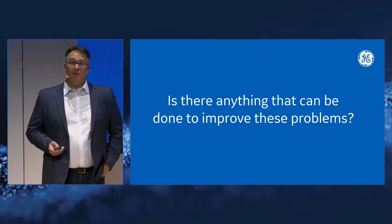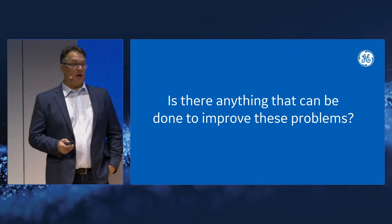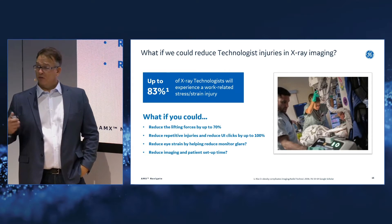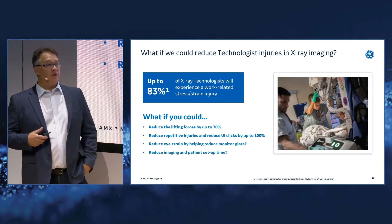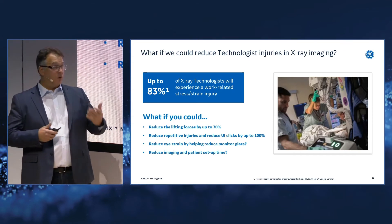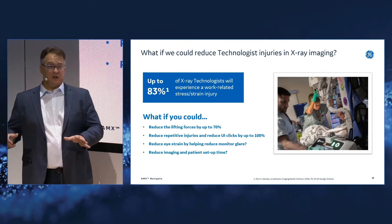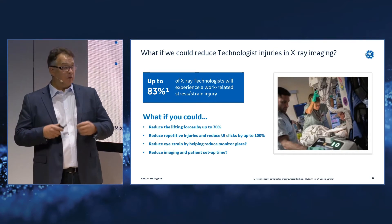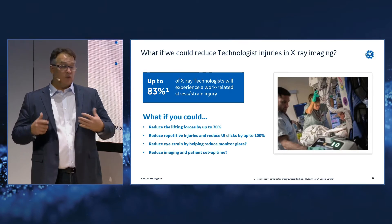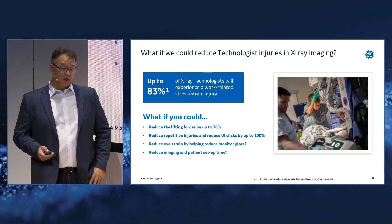What can be done to improve these problems? That's the first question in any design process — understand the problem, then design to the solutions. With 70% to 83% of technologists facing work-related injury, we started to think: what if you could reduce lift force by 50% when moving the tube head? What if we could get higher — driving to a design spec of 70% lift force reduction across the industry? And what if we reduce repetitive motion and UI interactions needed to set up an exam, reduce monitor glare, and improve patient setup and overall exam time?